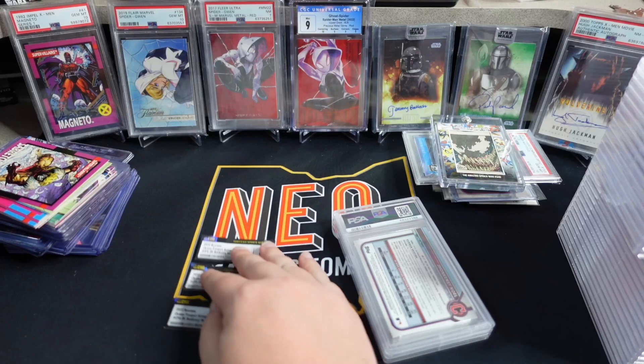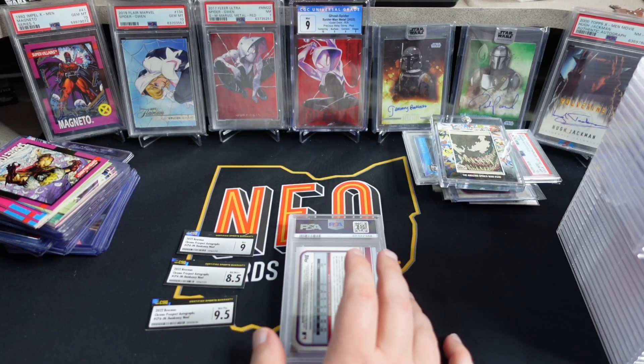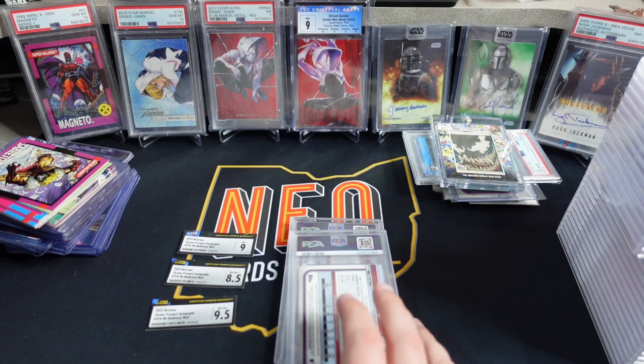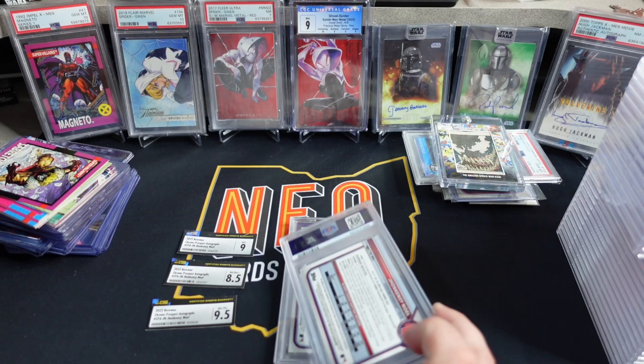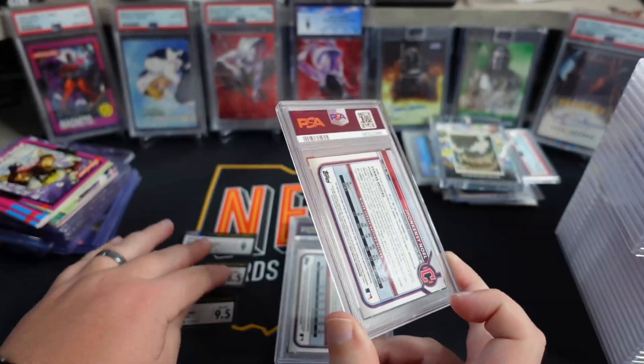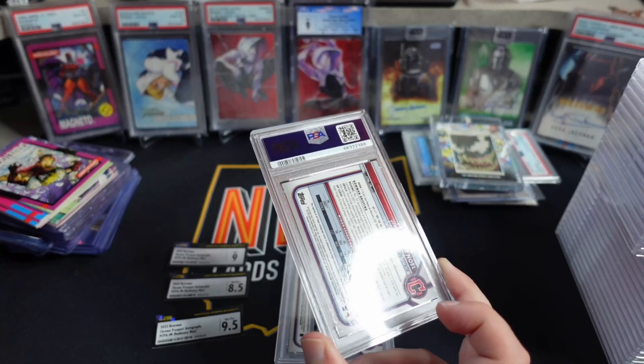So those are the previous grades. Let's go ahead and crank through these three really quickly in a short and sweet video and talk about some potential ROI. Once again, all three of these are the exact same card, so I don't know which one of these is which. We can make some assumptions, but I have really no way of knowing.